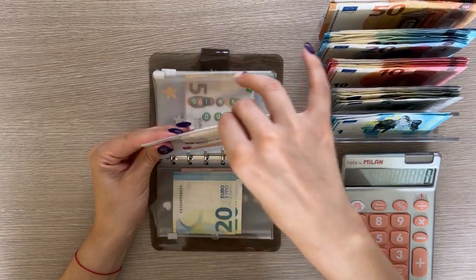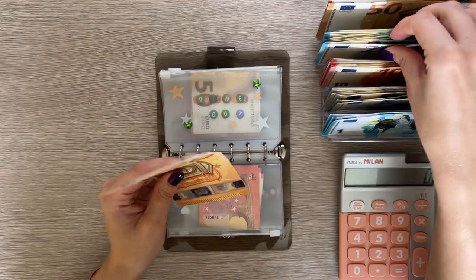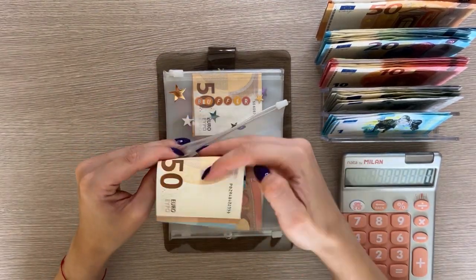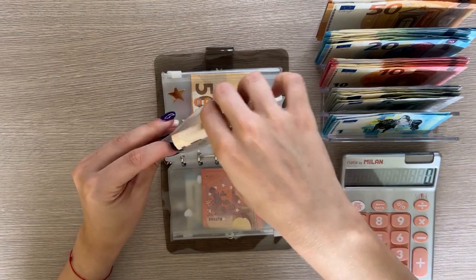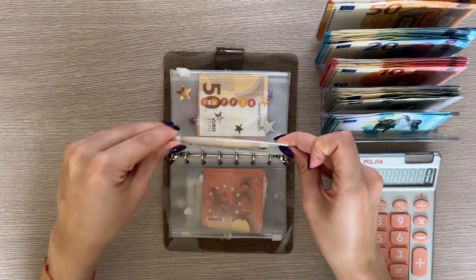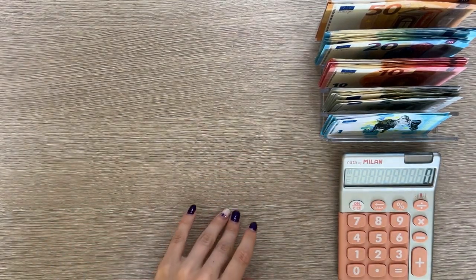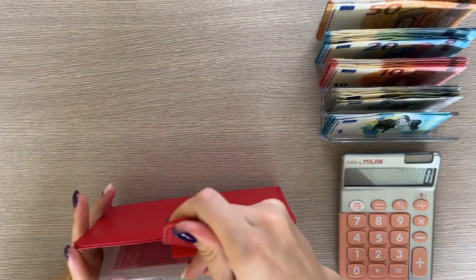Dino will be getting 70, which is going to be a 50 and a 20. That's all for cash envelopes, then we are moving on to sinking funds. We are starting with Ruby Bros, which is our red binder.